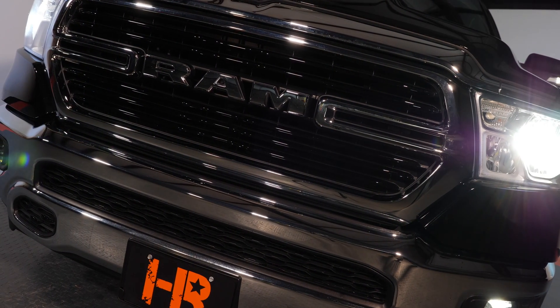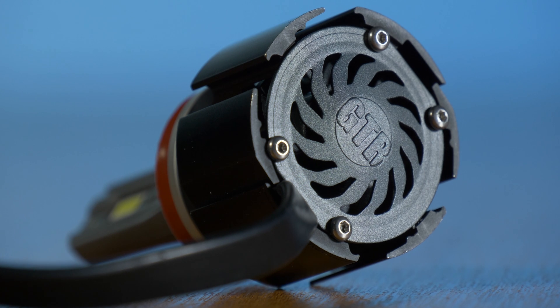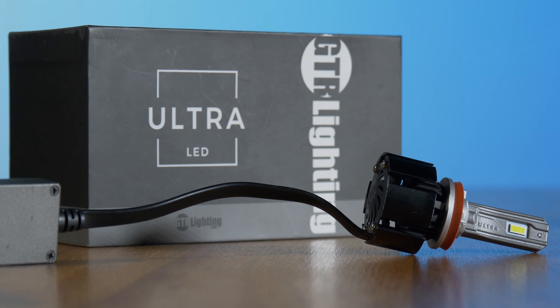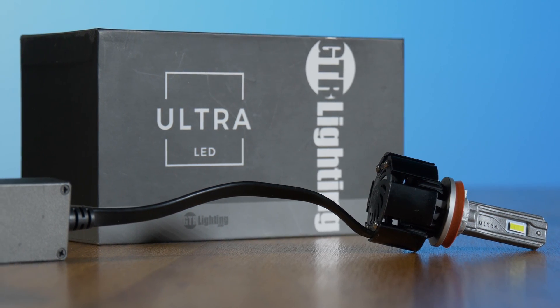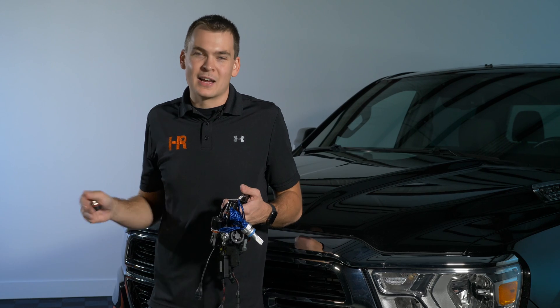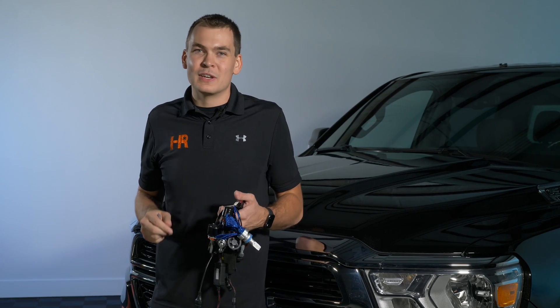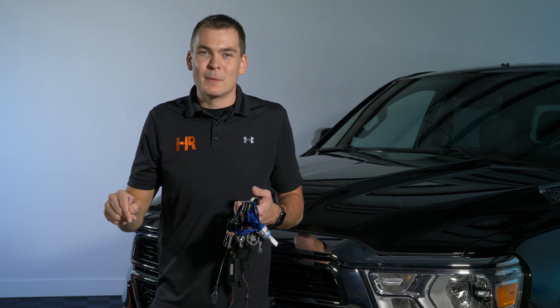In this particular shootout, the GTR Lighting Ultra Series 2 did outperform the other bulbs. You can absolutely make any decision you want when it comes to what bulbs you want to run in your truck — this test is just to show you some of the leading options on the market today, as well as bulbs requested in the comment section. We read the comments and reply to most of them, so if you want anything else tested, please comment below.